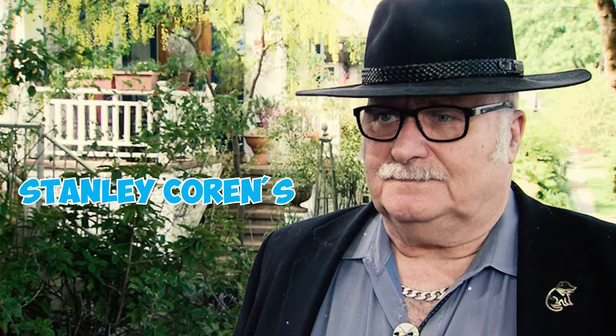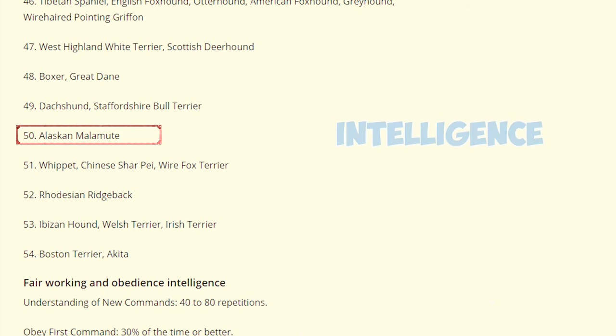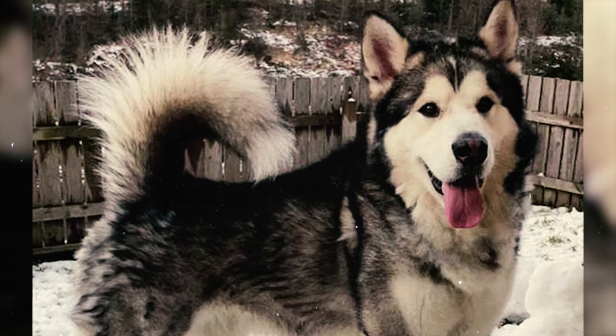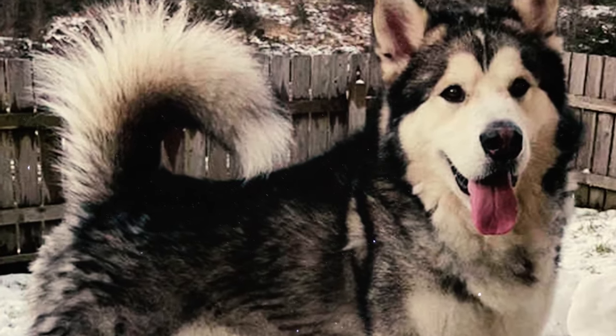Fact 47: Stanley Coren's book The Intelligence of Dogs ranks the Alaskan Malamute as the 50th breed out of 130 in terms of intelligence, placing them in the category of average intelligence. Typically, Alaskan Malamutes will require about 25 to 40 repetitions to learn new commands.